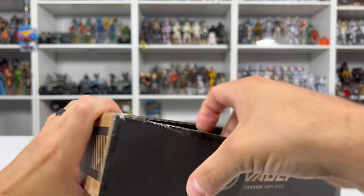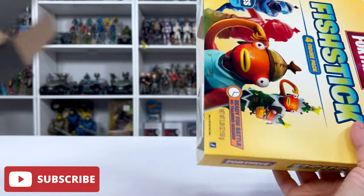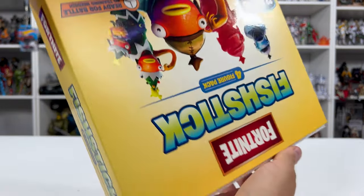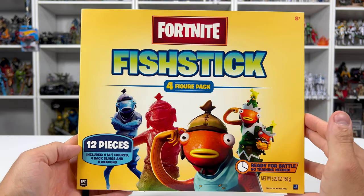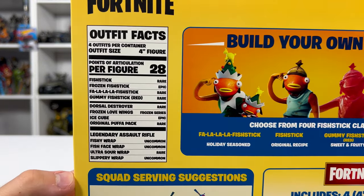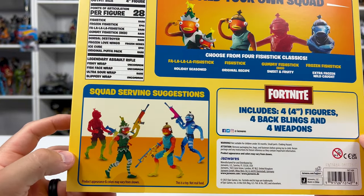Next up we have a slightly longer but skinnier box, and inside we have some Fortnite, baby. I believe these are the Fish Stick characters. These are actually pretty cool — I never played a whole lot of Fortnite but I know this character. It's almost just as iconic as Peely. It actually looks like a Long John Silver's fish stick box, which is really cool. It even has nutritional facts on the back — four outfits per container, outfit sizes, these are four-inch figures. Squad serving suggestions — that's hilarious.